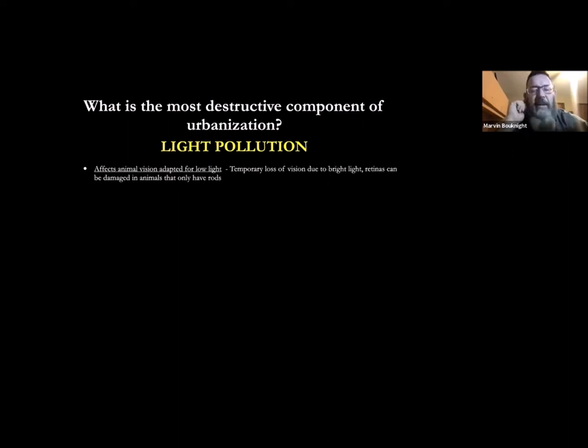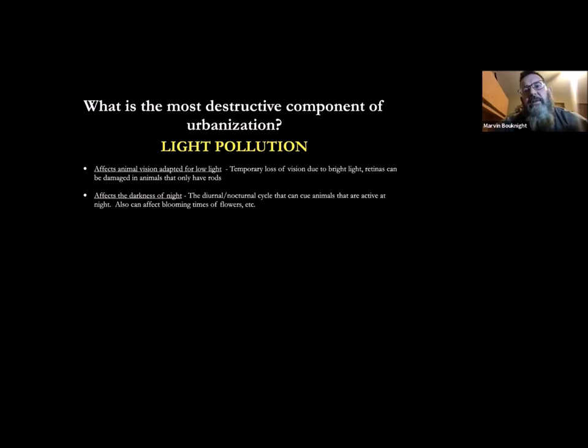Think about frogs — as soon as it gets dark, right after rain, the frogs start calling. That photo period — that length of day and length of night — if you blur the lines between those two, you affect the physiological aspects of many animals like frogs. If they don't know when it gets dark, a lot of times it won't cue them to mate, it won't cue them to start calling.